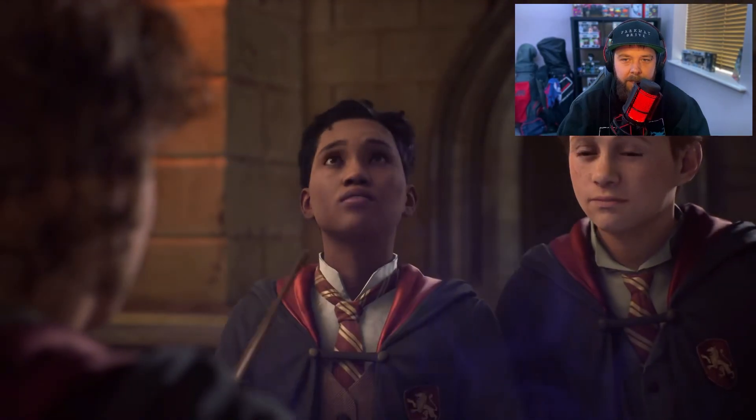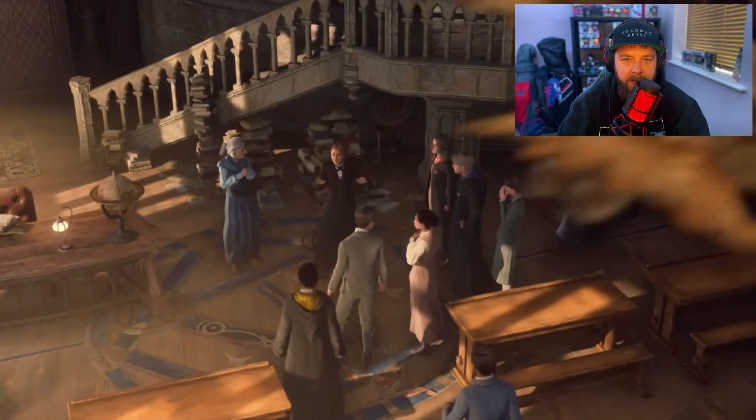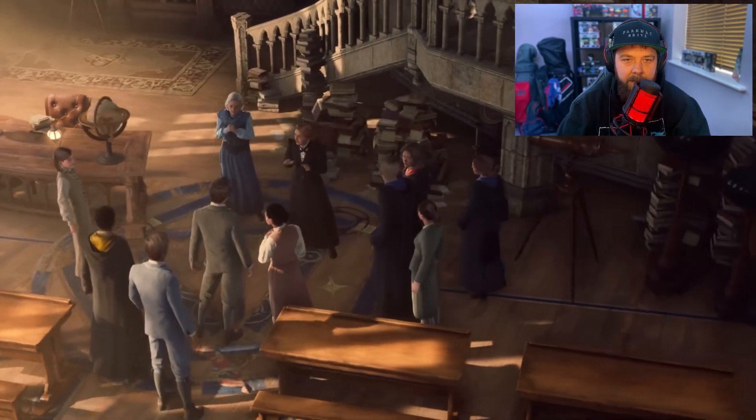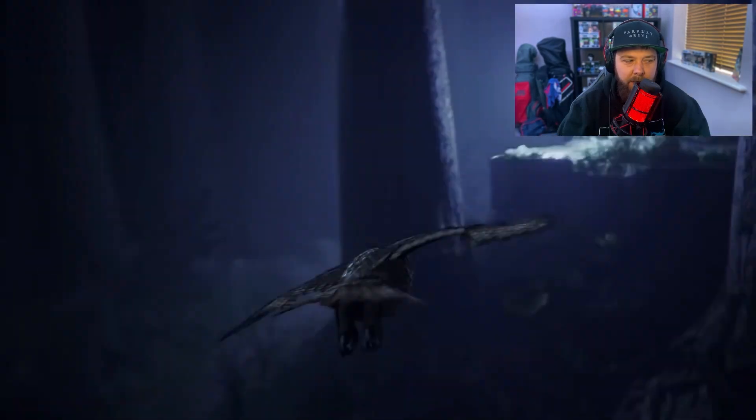Wow, it looks beautiful. Oh, that's a familiar character. Definitely a sense of mystery.